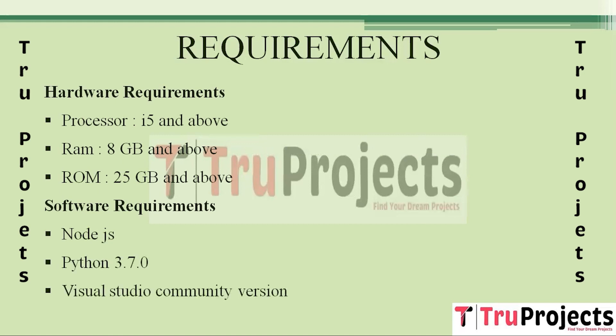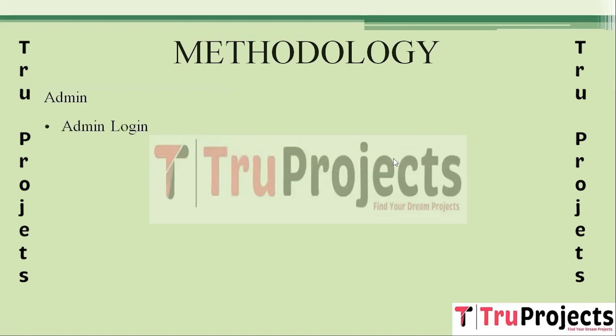The project has several modules. The first is Admin Login, where administrators log in using credentials to access the system. The second is Add New Products, where administrators can add new products by providing details such as product name, quantity, and the current stage in the supply chain — like production, processing, or sale.